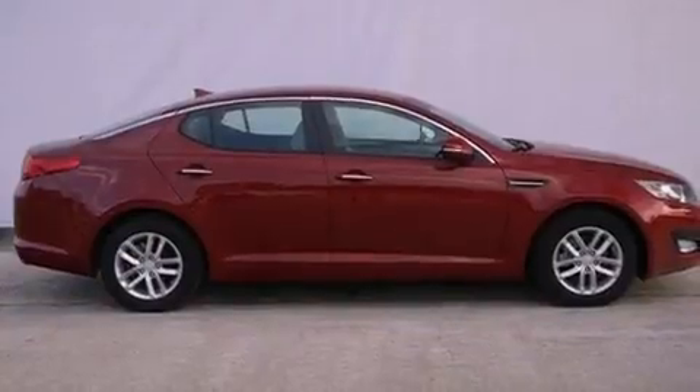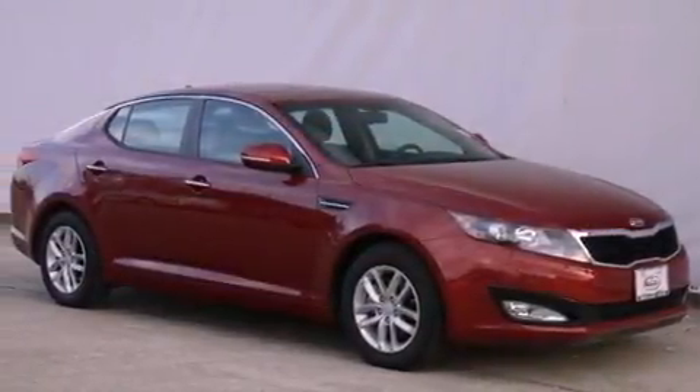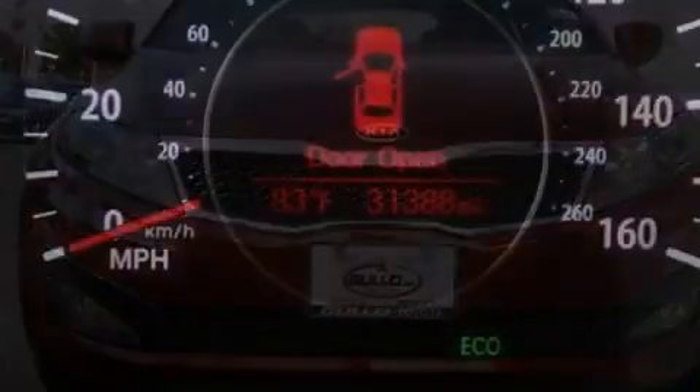Also included are a tire pressure monitoring system, air conditioning, cruise control, heated side view mirrors, an illuminated driver side vanity mirror, and a security system.